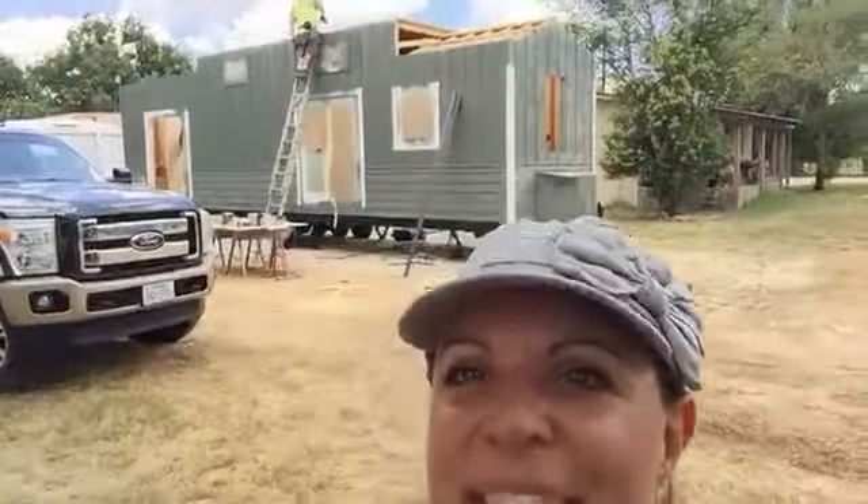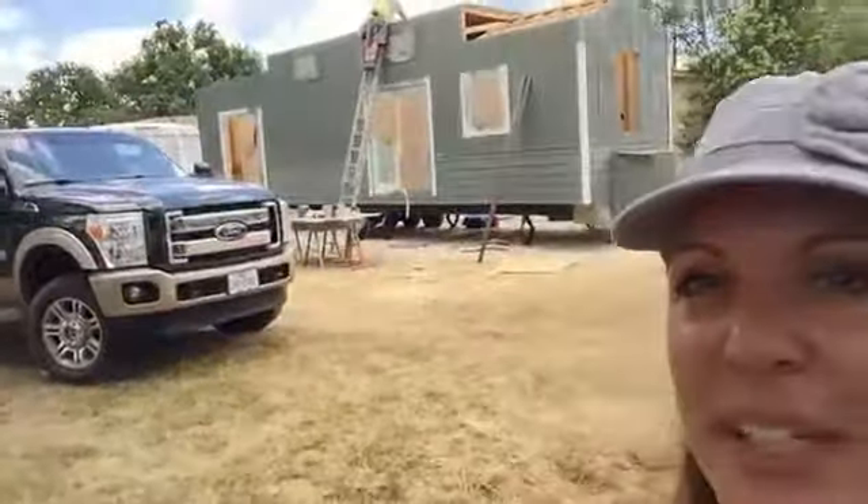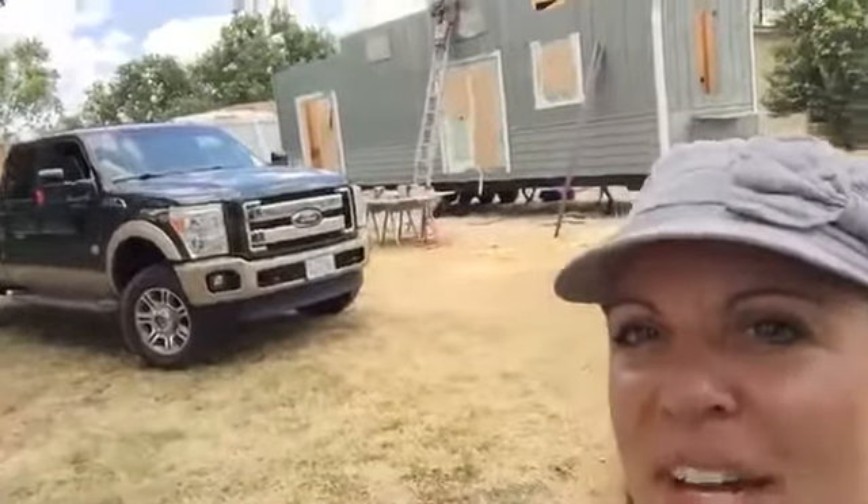Hi there, Sherry Snyder here out at the job site today. My contractor - aka the love of my life - is putting the metal espresso brown roof on the center section right now. He spray-painted the entire thing a Sherwin-Williams color called Pewter Green, and I was just starting to put on the trim paint called Sherwin-Williams Alabaster. I wanted you to see the update, and I'll take you inside for a quick interior tour.